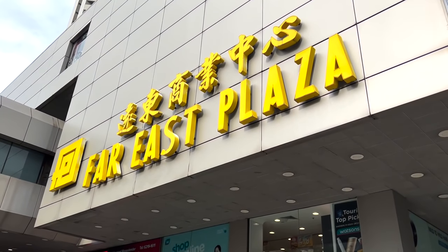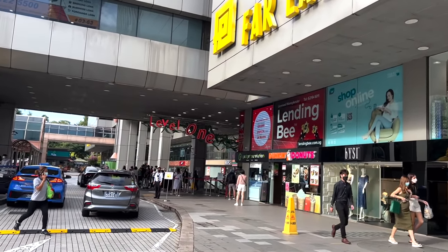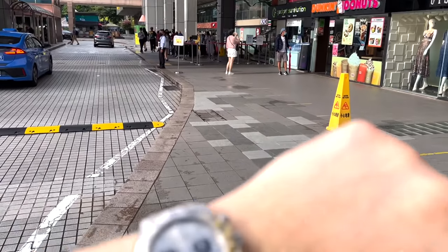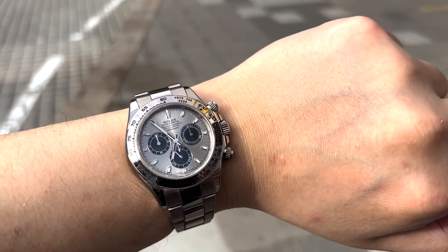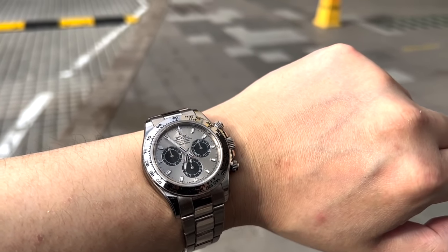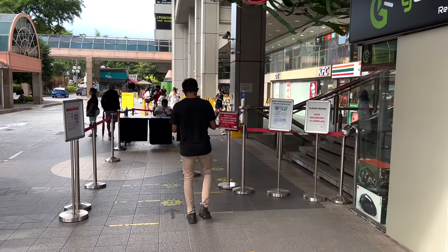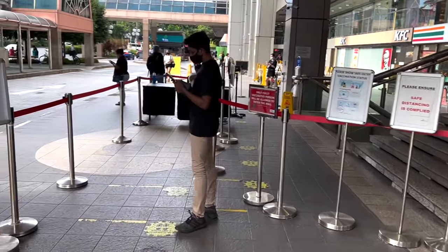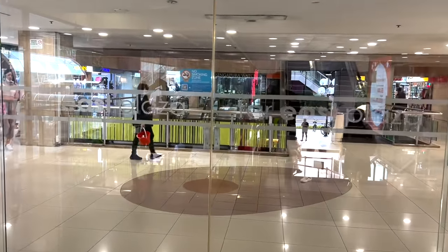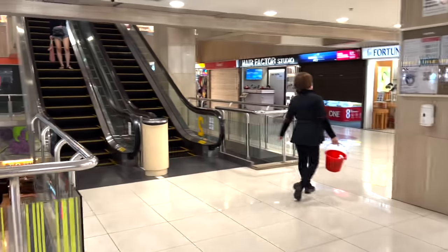Hi y'all, welcome back to What's Jelly. We're here at Far East Plaza. This is Elvin, and the reason I'm here today is that many of you have been posting in comments over several videos that you're coming to Singapore for a holiday and asking where you should go in Far East Plaza or the rest of Singapore to buy watches. I assume you guys have a limited amount of time — maybe just a couple of hours or half a day — so I strongly suggest Far East Plaza because it has a good amount of shops all concentrated in one mall.